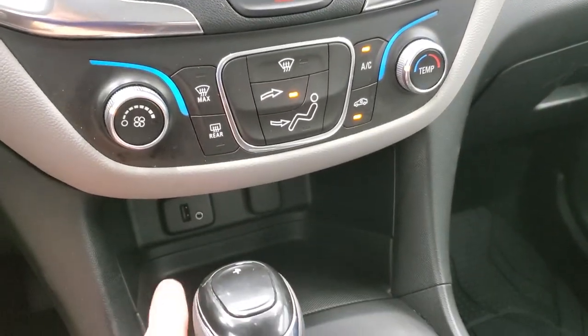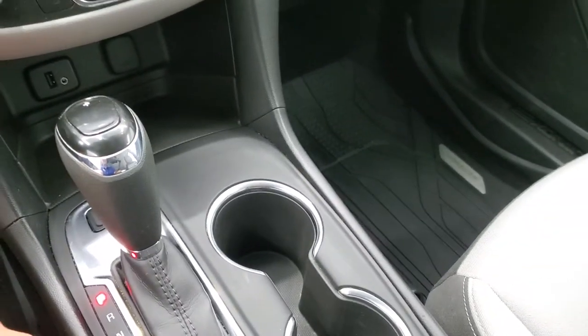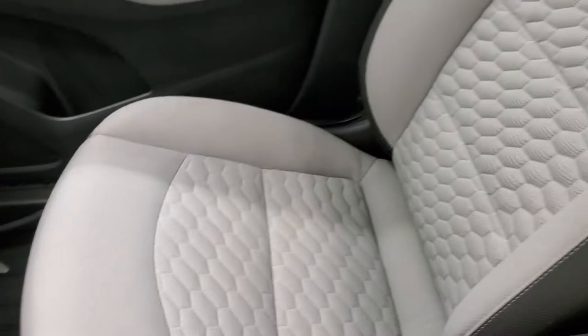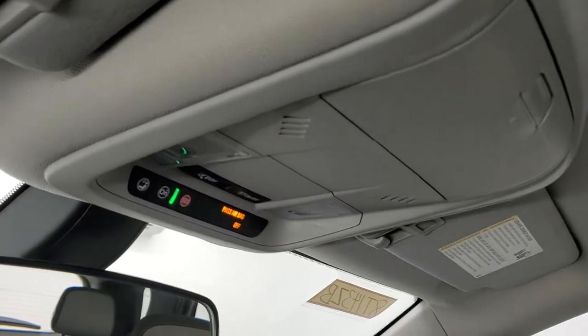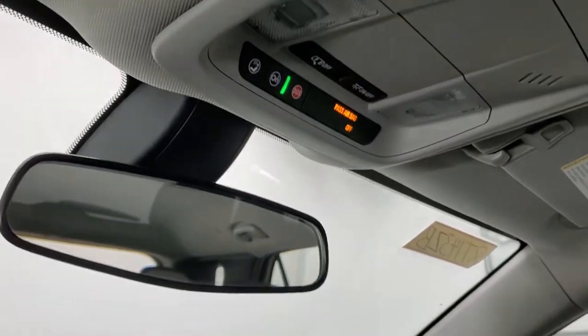Climate controls, AUX and USB jacks are included. It does have an all-wheel drive button and automatic transmission. The passenger side floor mat and seat are in excellent condition — I don't think this vehicle has ever been smoked in. The headliner is in very nice condition with no rips or tears. You do get map lights, OnStar capabilities, and SOS capabilities up there as well.